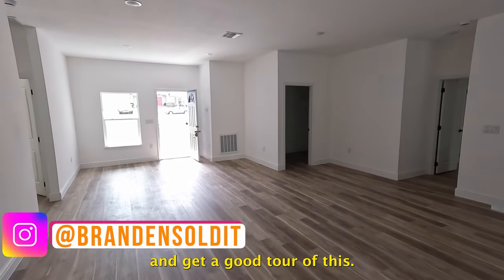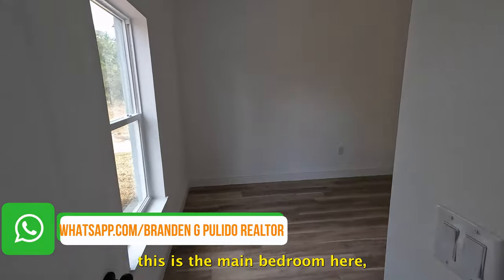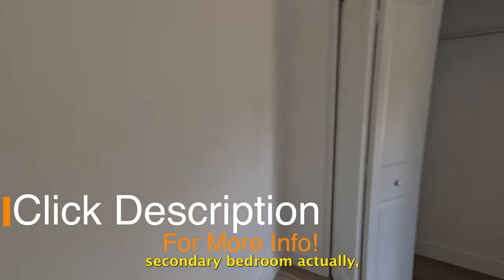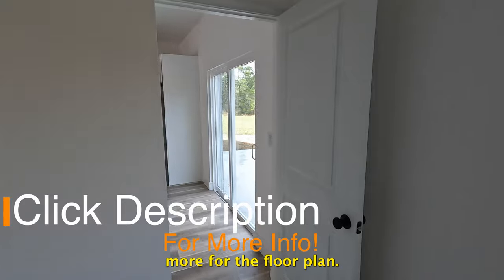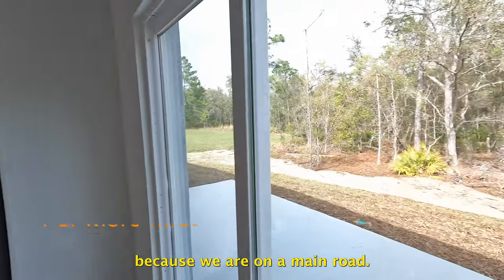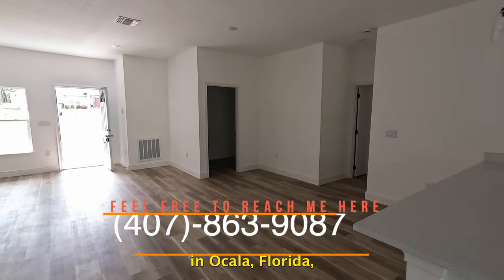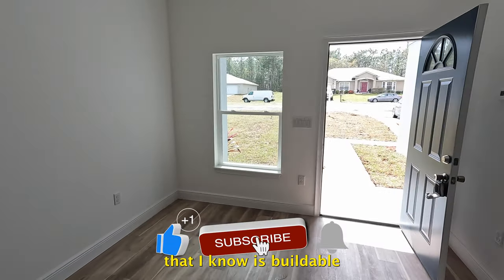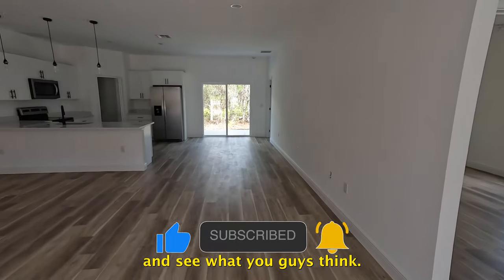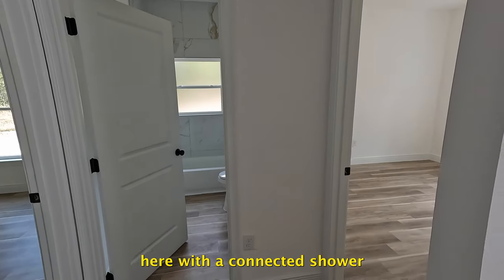I'm assuming this is the main bedroom — and I was wrong, this is actually the first secondary bedroom. I'm showing you guys more for the floor plan, not so much the location, because we are on a main road. If anybody out there is searching for a home in Ocala, Florida, or any other city, the very least I can do is present a floor plan that I know is buildable in a different area. We have one bedroom in the back and two here with a connected full bath.